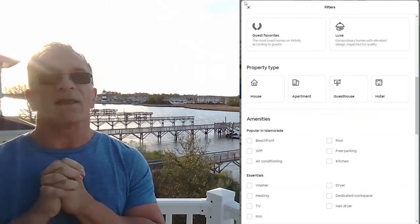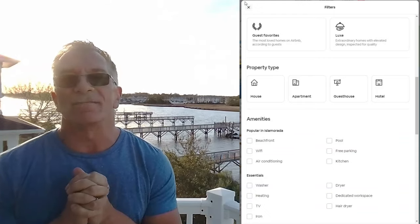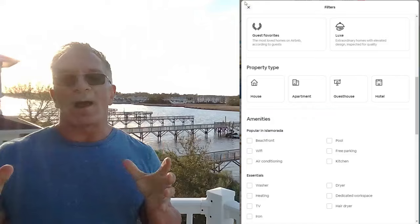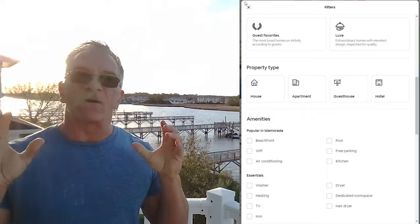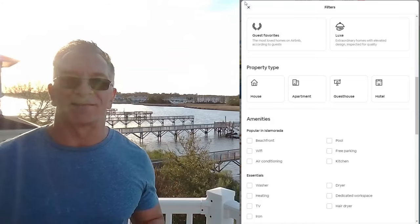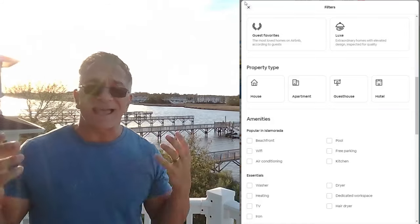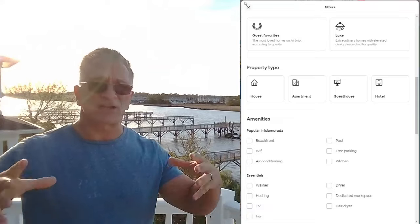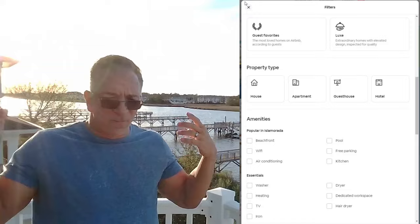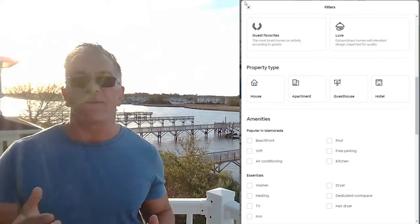Essentials: washer and dryer. If you're doing stays of a week or more, you really need to have a washer and dryer — especially if you're doing two-week stays. Even if you get a small one that uses 110 voltage and only washes three shirts and two pairs of pants, get something. People need to do laundry.